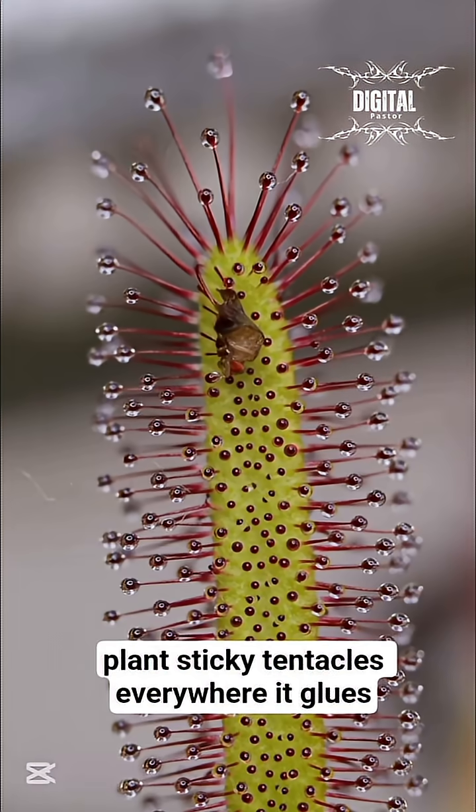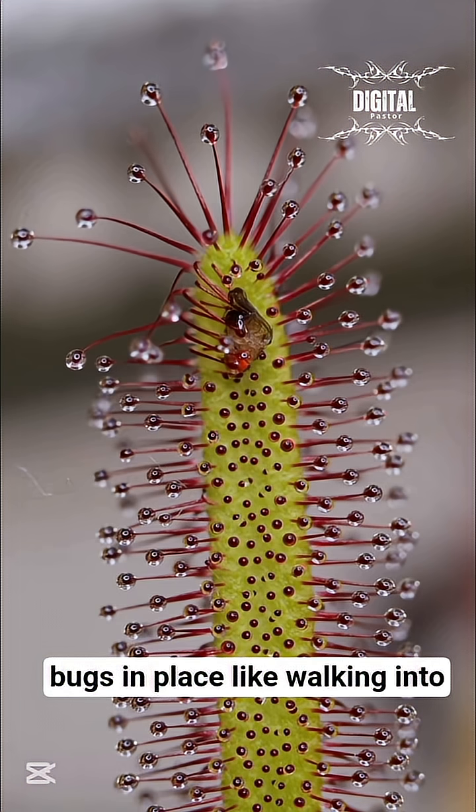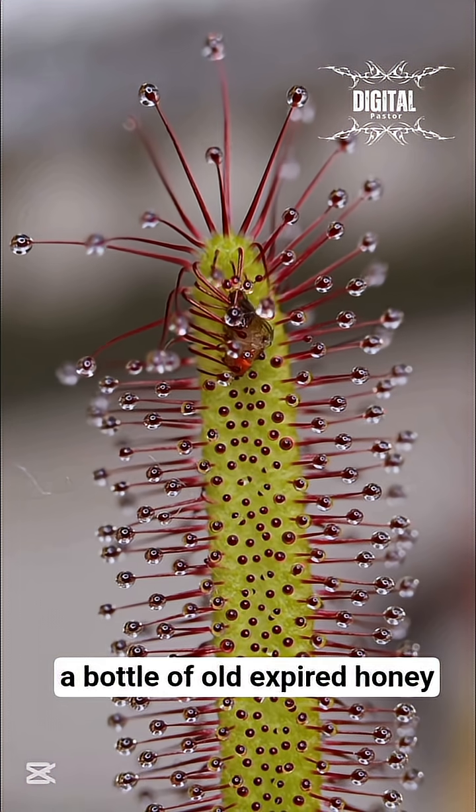Number 3: The Sundew Plant — sticky tentacles everywhere. It glues bugs in place like walking into a bottle of old expired honey.